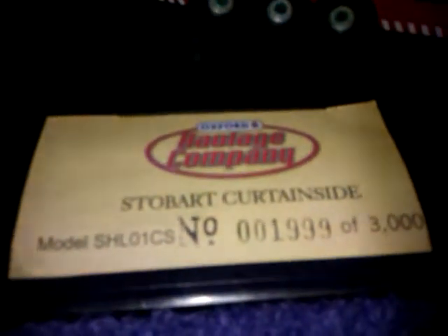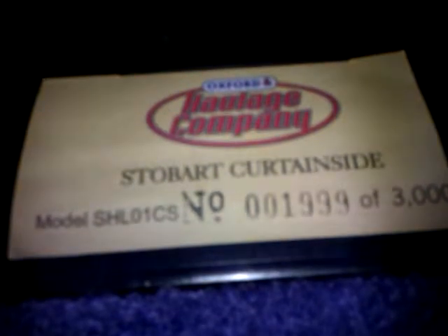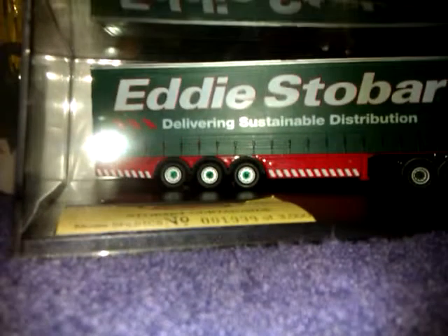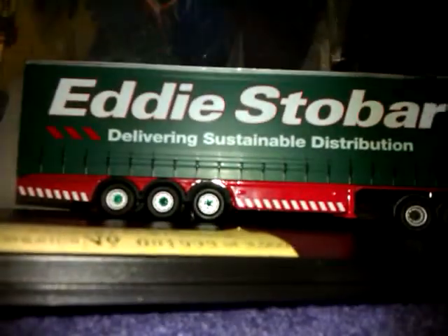Black wheels. And we're on to the Stobart Curtain Cider — it's not the Atlas Editions, but it's a similar, it's the same trailer type. Oxford haulage company, Stobart Curtain Cider. Model SHL01CS. Model 001999 or 3000 — pretty rare. There's 2000 and one left with this, so pretty decent. I got that model off eBay for £20 — £21 with free posting and packaging. Let's unbox it.